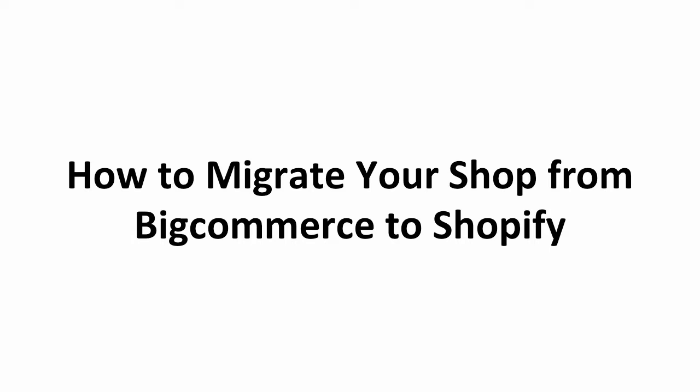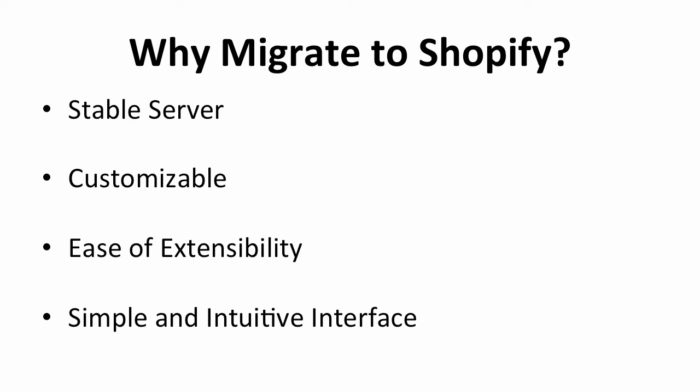So what are you waiting for? It's time to expand your online business to a better and larger platform. If you are hesitant to migrate your store to Shopify, here are some reasons why you should. First of all, Shopify provides a more stable server. Because of this, you will not have to worry about store downtime.